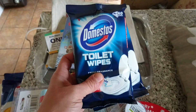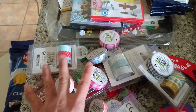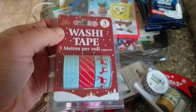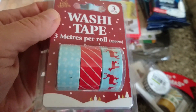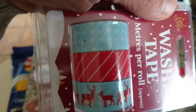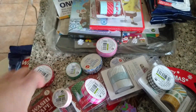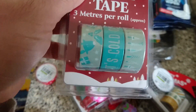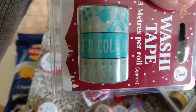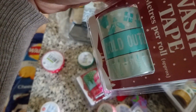I got two of these Domestos toilet wipes. Then I got a lot of washi tape, which I'm really excited about. I got Christmas washi tape — there's a reindeer one, one with stars on a blue background, a red striped one, and one with reindeer, presents and holly.